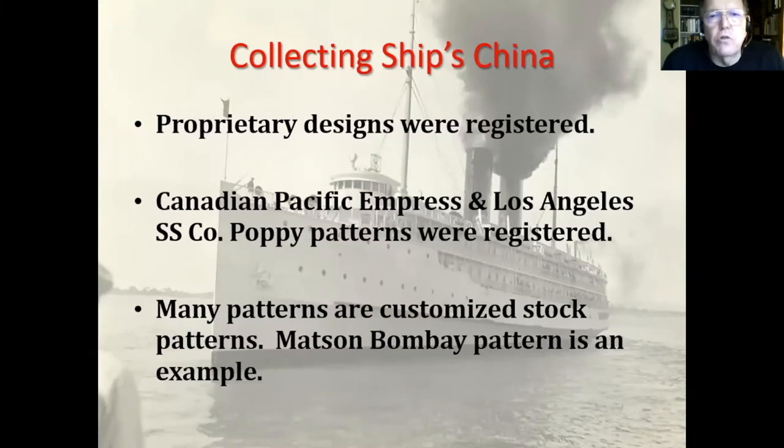Registered patterns were designs the company wanted to protect, so they registered them with the US Patent Office or the foreign equivalent — similar to a patent — so nobody else could use them without permission. The Canadian Pacific Empress pattern and Los Angeles Steamship Company poppy pattern were registered. Mattson was not, which is quite surprising when you see it.